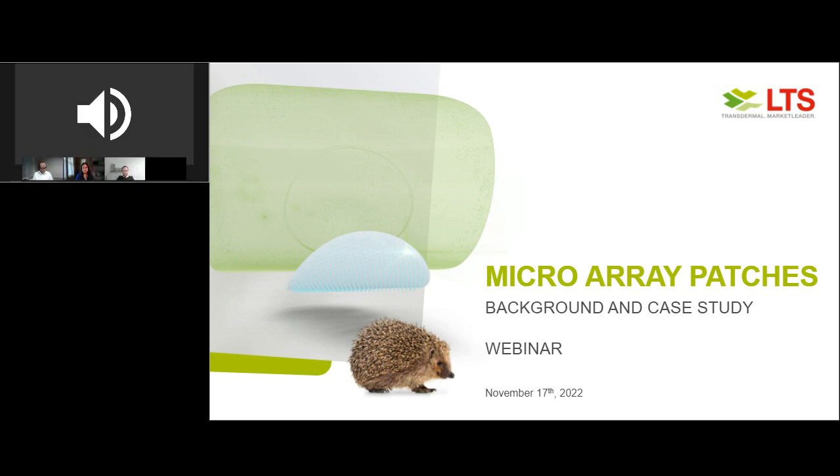Good morning, or good afternoon everyone, depending on where you are joining us from today, and welcome to today's webinar. My name is Kalina from Business Review, and I will be your host today.